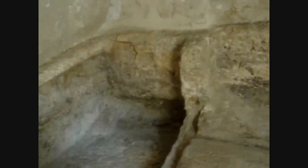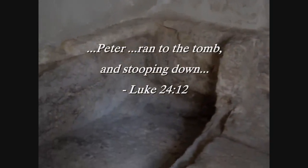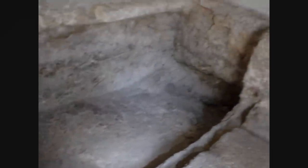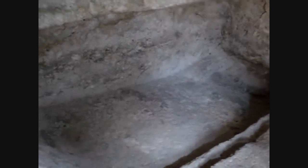Entering the tomb itself, it's necessary to stoop down to enter because it's only about four and a half feet or even less than that. In Luke 24 verse 12 it speaks of how Peter had to stoop down to enter the tomb. And right now you're looking at almost like a bed that has been hewn out of the rock — the likely spot where Jesus' body was laid.